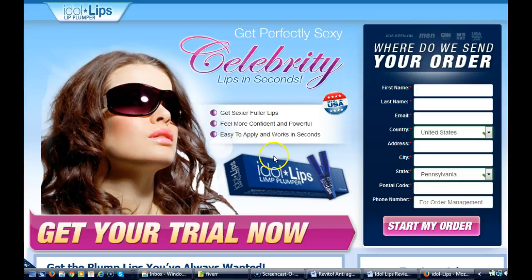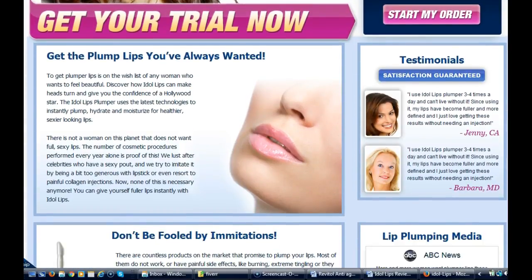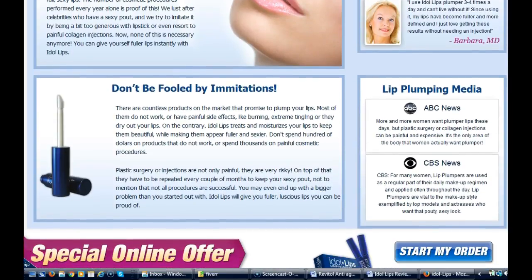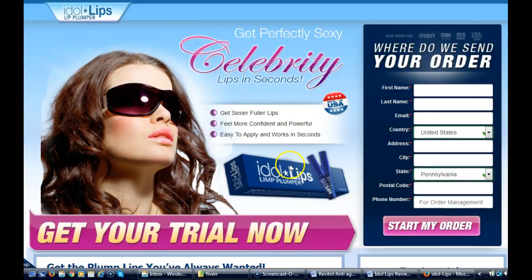There are a lot of testimonies on the site of women showing before and after results that help give that fuller lip look. I highly recommend you click the link in the description area below this video. Do your due diligence and come check this out for yourself — this is the official page. I believe they have a discount on this page as well as a trial offer now, so I don't know how much longer they'll have that up. Just come over here, fill out your information, and click 'start your order.' It ships directly to your doorstep.